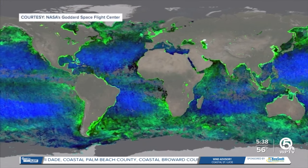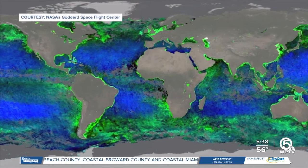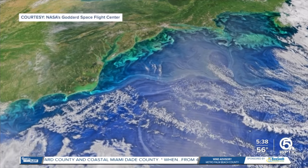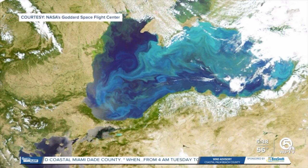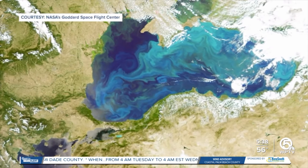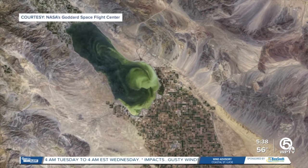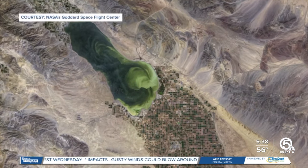This isn't the first time that NASA has done something like this, but scientists say this newer technology is 20, maybe even 30 times better than some of those older versions. Based on the different shades of blue and the imaging that you're looking at right there, they can actually get an idea of what is going on in the water and predict environmental issues.